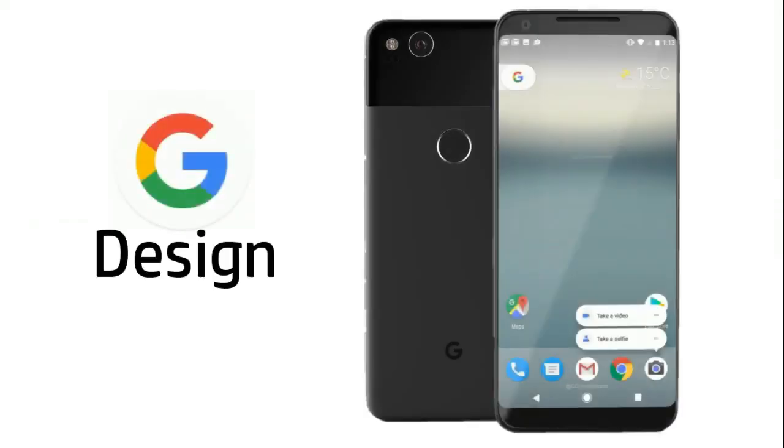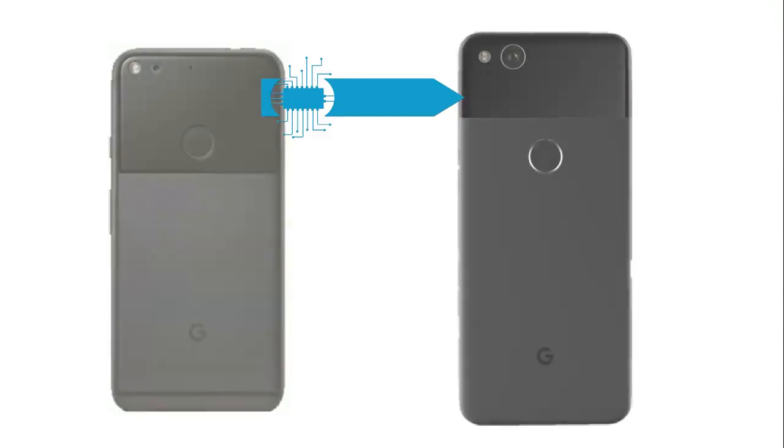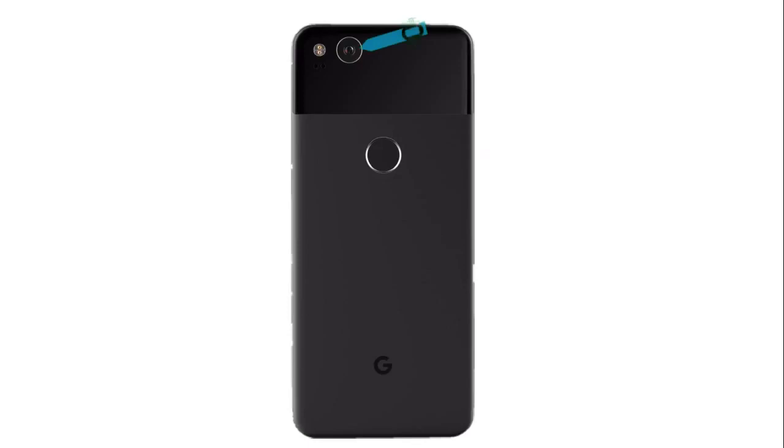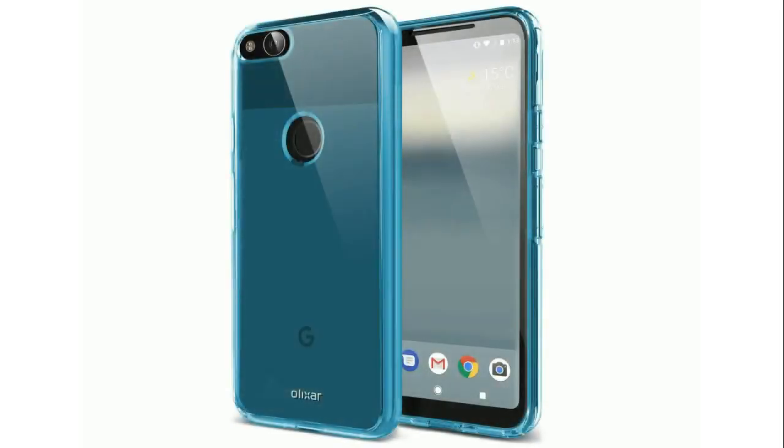Now let's talk about the rumoured design of the device. On the back, the device is going to have a smaller glass panel compared to the previous Pixel model. There's also a rear-facing camera with LED flash, a fingerprint sensor, and the Google logo at the bottom. On the right-hand side you get a power key and volume rocker buttons.